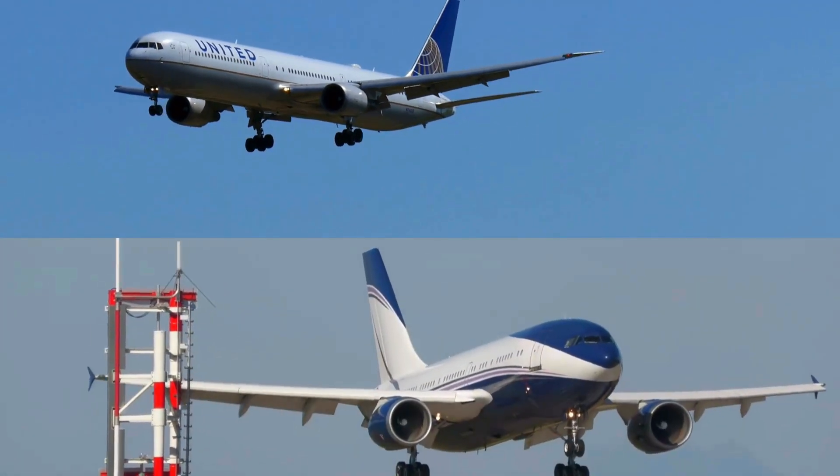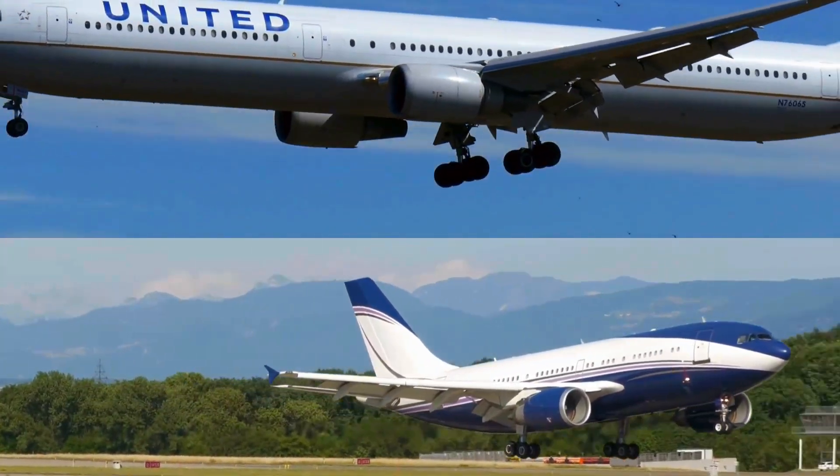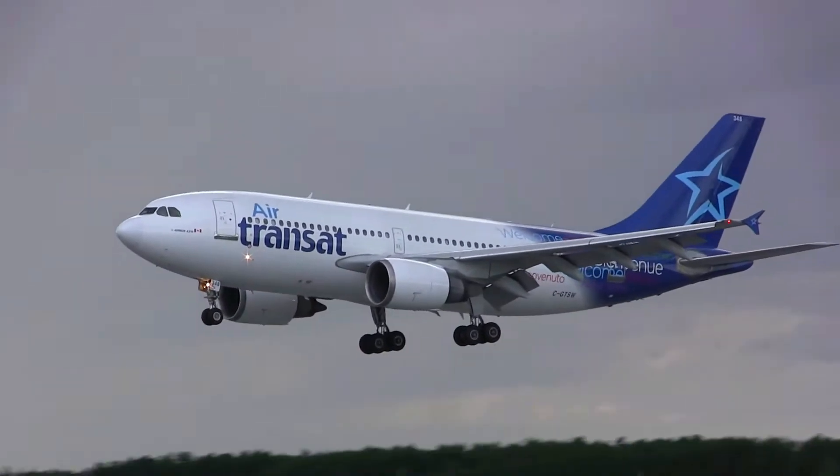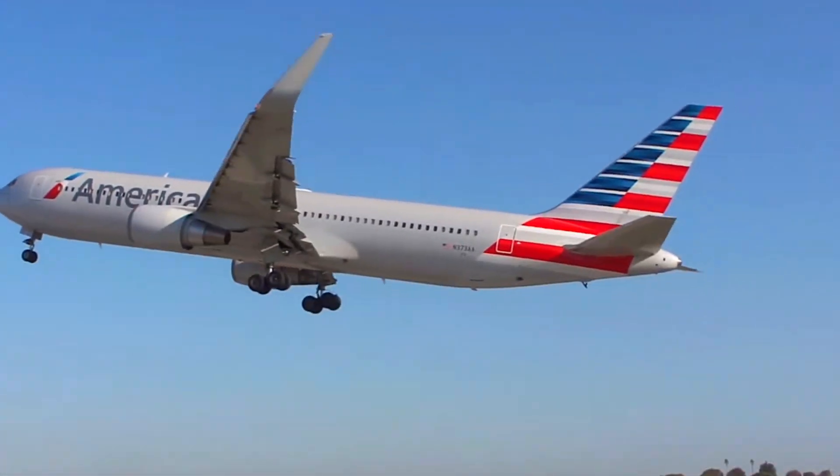Another pair of similar-looking planes are the Airbus A310 and the Boeing 767. These are very easy to tell apart, because the Airbus A310 features small sharklets, and the Boeing has huge wingtips at a 90-degree angle.